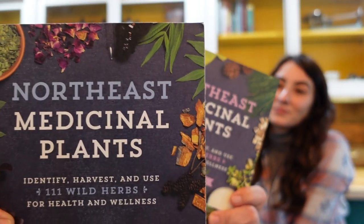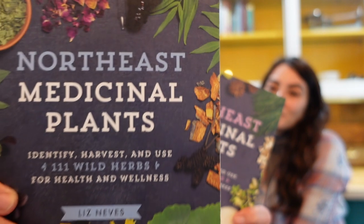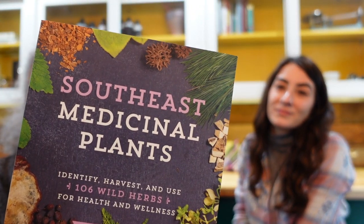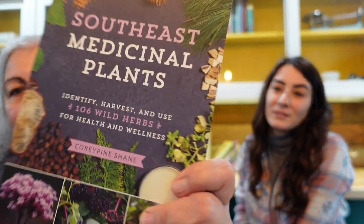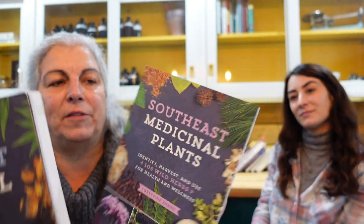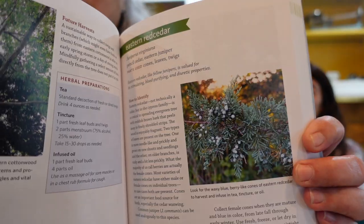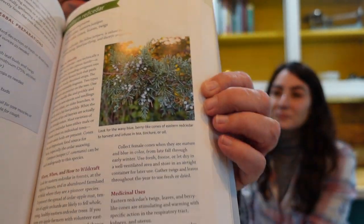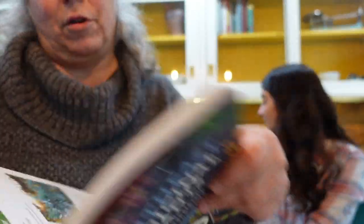The next ones I'm going to pick are Northeast Medicinal Plants by Liz Neves and our newest edition, Southeast Medicinal Plants by Cory Pine Shane. These are wonderful to help with our wildcrafting and identifying, harvesting, and how to use different plants. They also cover not just plants but some trees — how to identify them, how to use them, and what they're good for.